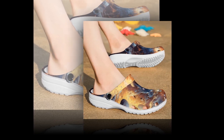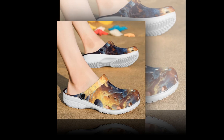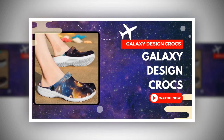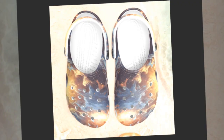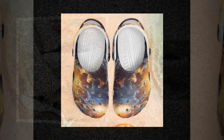Discover the ultimate comfort with Zasif's Galaxy Design Crocs. Finding the perfect pair of shoes that blend comfort, versatility, and style can be challenging. Whether strolling on the beach, navigating a rainy day, or enjoying a sunny afternoon, the correct footwear makes all the difference. Enter Crocs — specifically, the unique Galaxy Design Crocs from Zasif. These aren't just any Crocs; they're a statement of style, durability, and ultimate comfort.